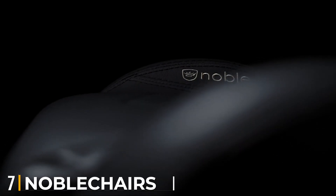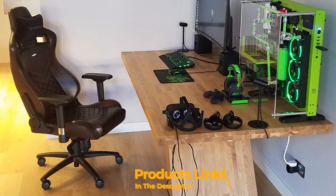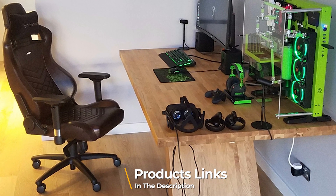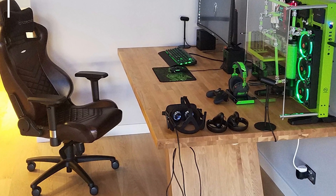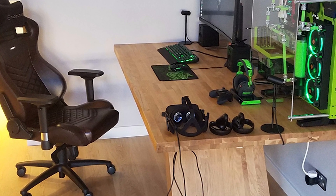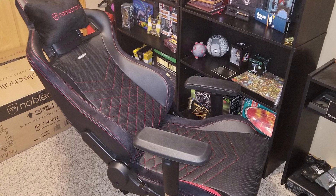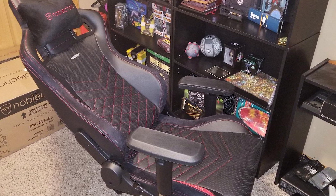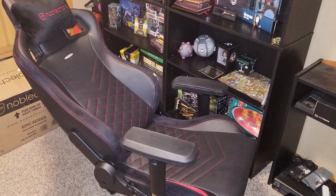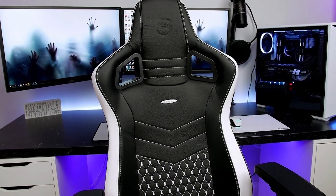Moving on to number seven, we have the Noble Chairs Epic Real Leather. The Noble Chairs Epic Real Leather is a real contender for the best gaming chair crown. From the cross-thatched embroidery to the real leather of its name, if you're looking for a no-compromises gaming throne, this is it. Plus, it's surprisingly quick and easy to set up, and once you're done, the Epic Real Leather is a dream to sit on. You can customize your position however you want — just read the instructions while setting it up. Synthetic leather is also an option if you want to save some money.